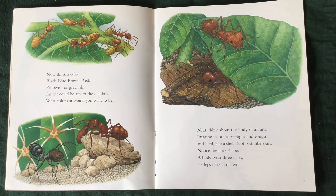Now, think a colour. Black, blue, brown, red, yellowish, or greenish. An ant could be any of these colours. What colour ant would you want to be?